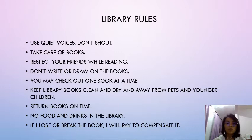So what are the rules? You have to use quiet voices — do not shout. You cannot talk in a very loud voice. Next, you have to take care of books.